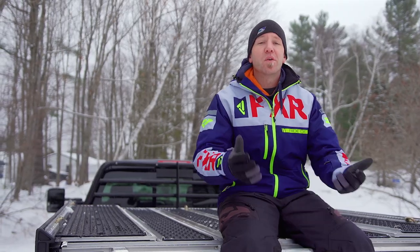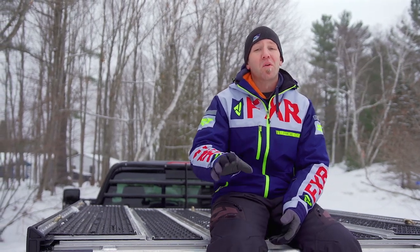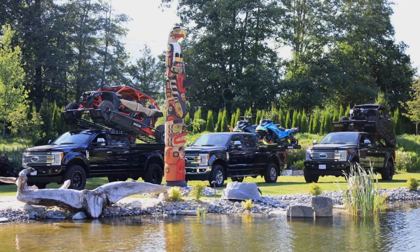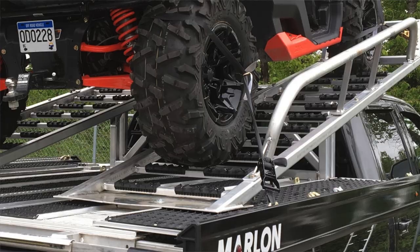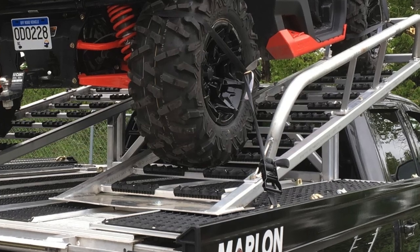Now up to this point we've only used our Marlon decks during the winter months, but with their expanding line of options we can do a whole lot more than just haul sleds and snow bikes. When you add on the 16-inch wide telescoping side ramp, you can now use your deck for way more than just winter products, and quite easily load an ATV or a side-by-side onto the deck.